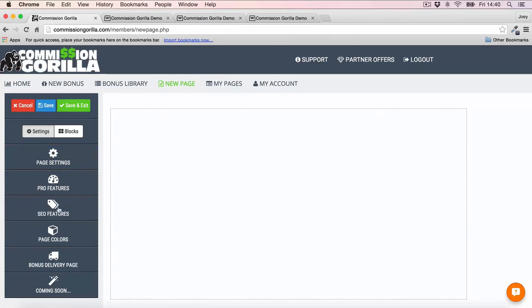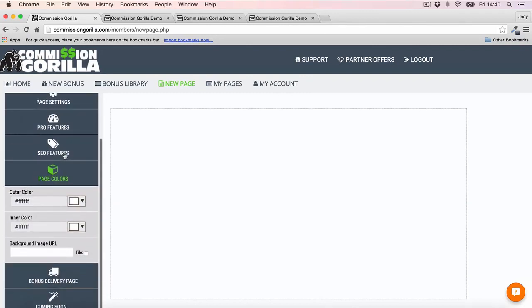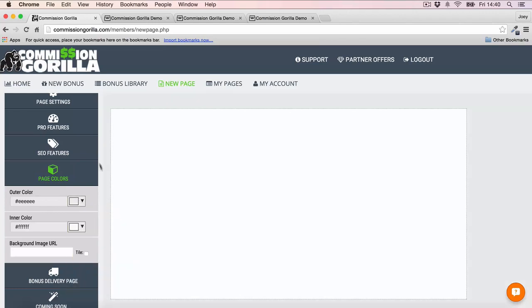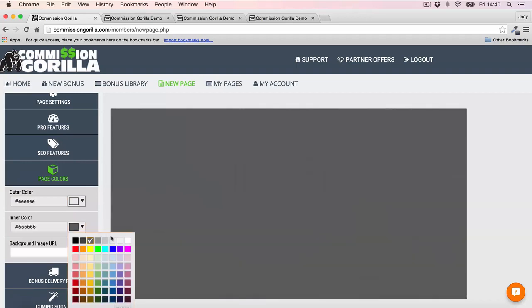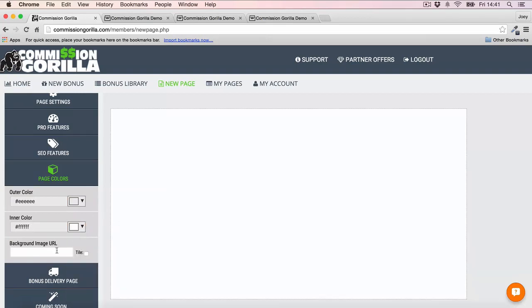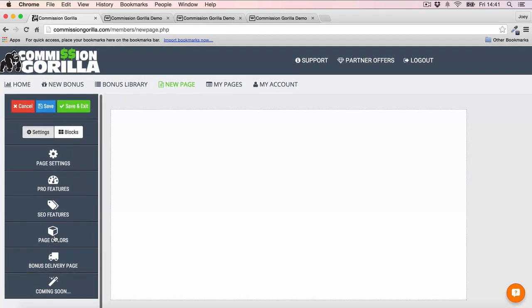There are also some pro features I'll speak about a little later. While going through the page, there are also SEO features, so you can do all your keyword optimization to make sure your page is optimized for SEO. Then we've got page colors — I'm going to customize this a little bit, making the outside of my page a gray and leaving the inner side white. You can also do a background image instead of a color. And you also want to set up your bonus delivery page, giving your thank you page a name.